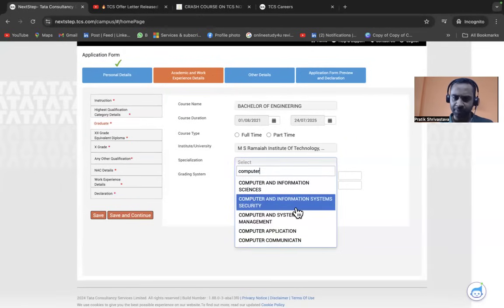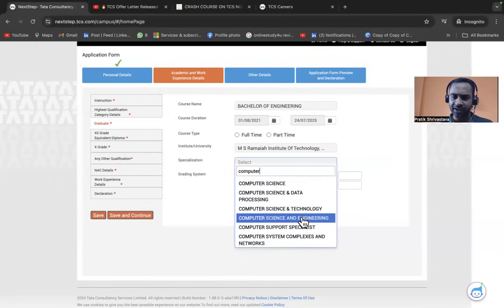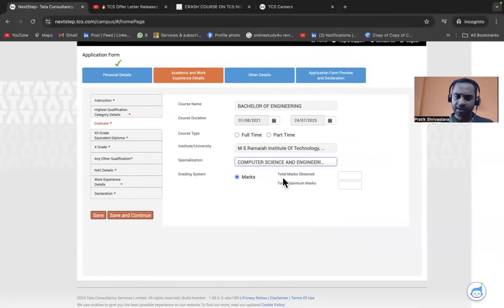Specialization options include Computer Information Science, Computer Information System Security, Computer Application, Computer Programming, and Computer Science and Engineering. Enter total marks obtained and total maximum marks. For CGPA, enter your CGPA out of 10 — for example, 9. The system will calculate the equivalent percentage. Mark the course as Full Time, then click Save and Continue.